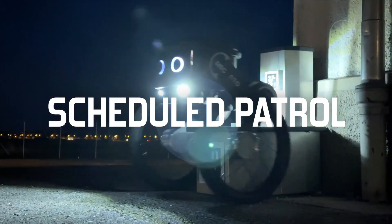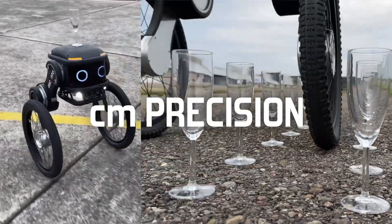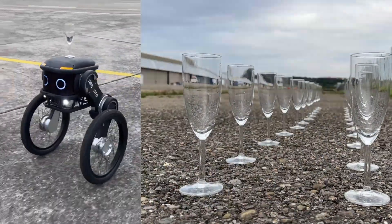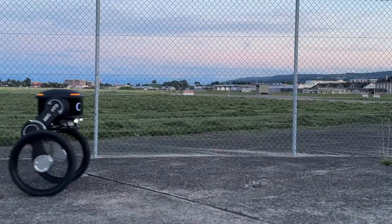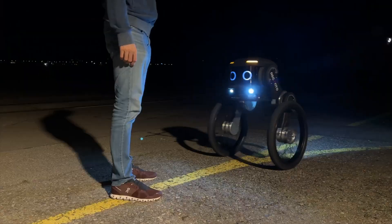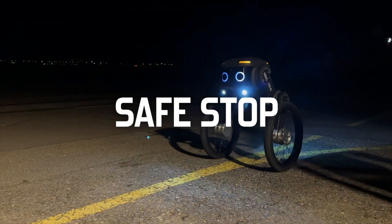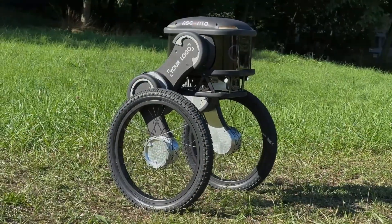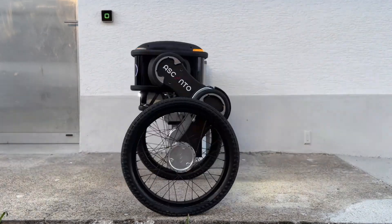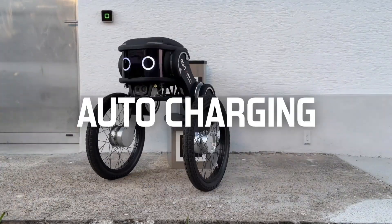Powered by advanced AI and developed by ETH Zurich alumni, the Ascento Guard offers over 4 hours of runtime with automatic charging capabilities, allowing for non-stop operation rain or shine. Its encrypted app enables live two-way communication, custom patrol routes, and real-time alerts with detailed reporting. This isn't just a security robot — it's a smart, tireless guardian for modern surveillance needs.